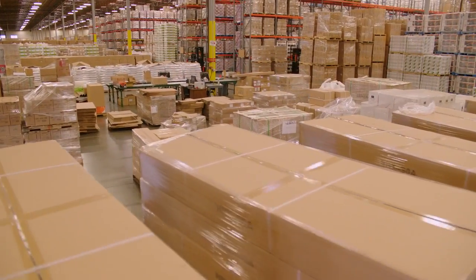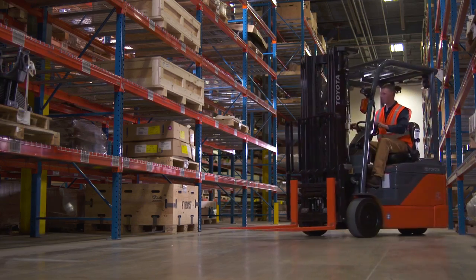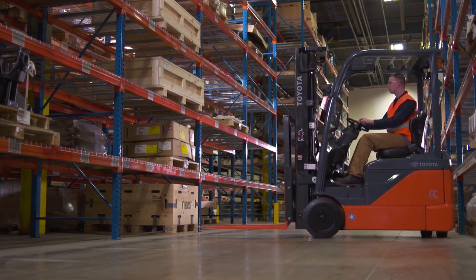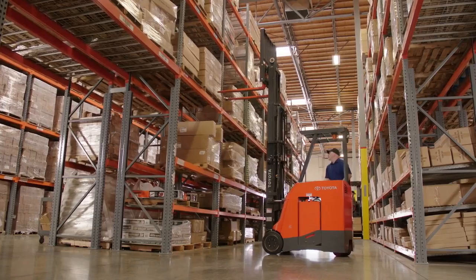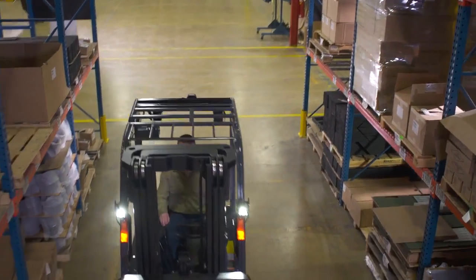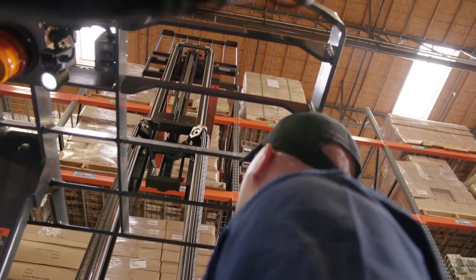Warehouse space has become a valuable commodity and the use of narrow aisles has become a common practice. This has created challenges for many in the material handling industry. However, aisle space limitations can be overcome, especially with Toyota forklifts.